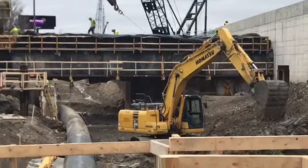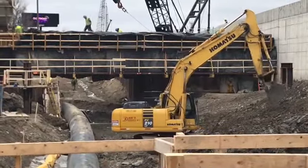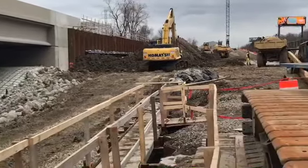This next phase will rebuild 11 bridges, and the target date for completion for the entire project is October of this year.